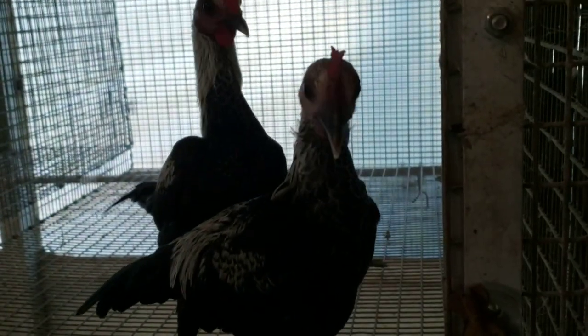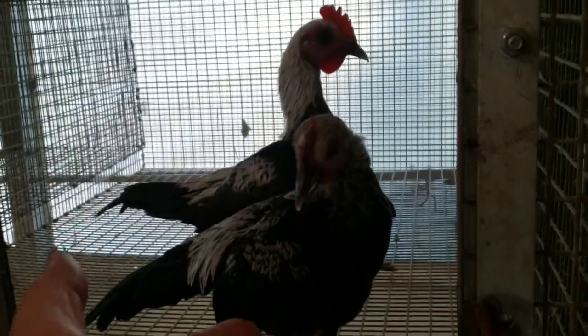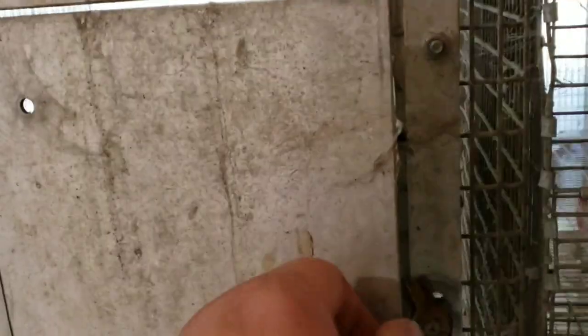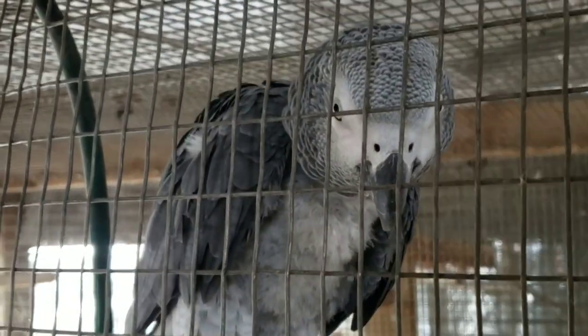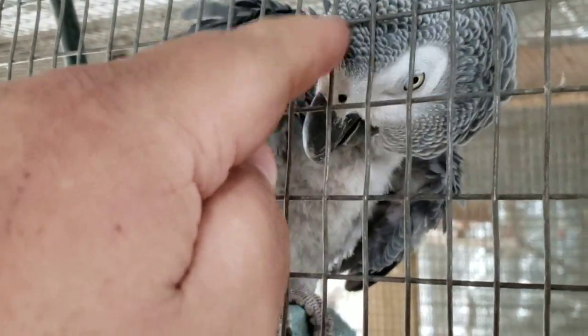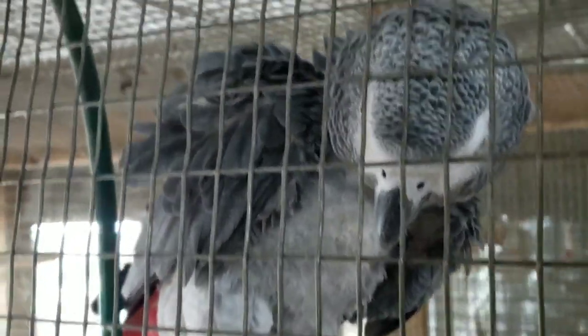What do y'all think behind this old dirty door? That's right - it's more modern game bantams. Y'all know Captain loves these guys. And here's Chippy, our passing gray pair. Hey, Chippy - how you doing today, big guy?